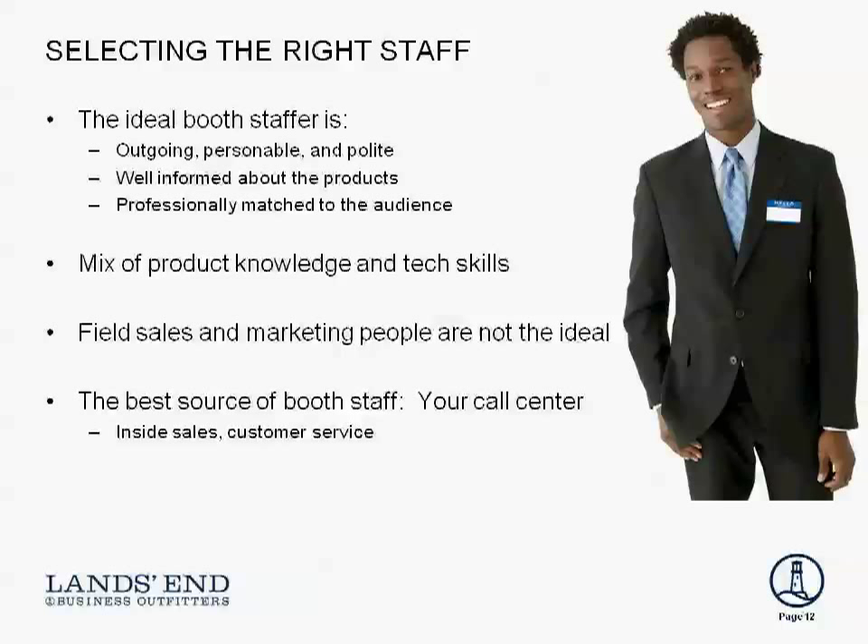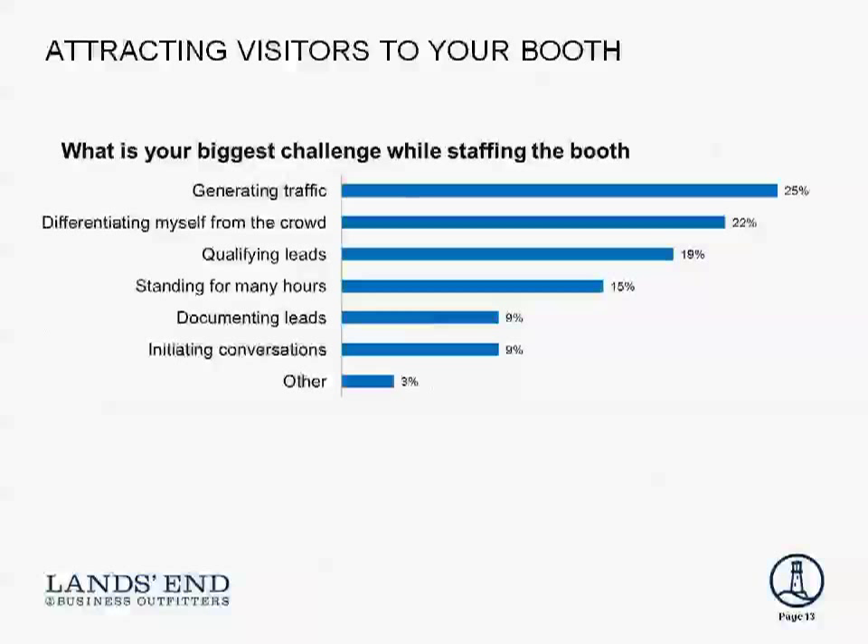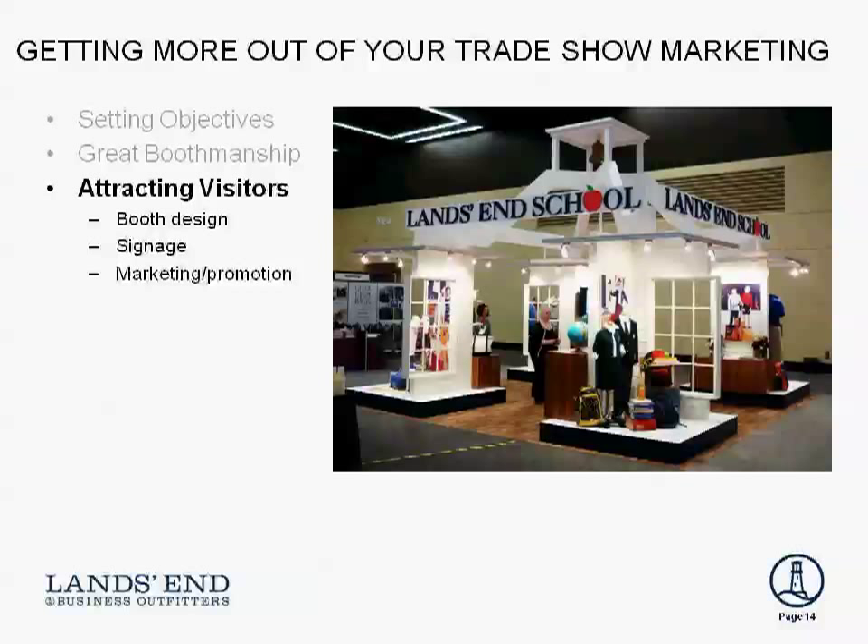That's a very interesting point. At Lands End we're known for our customer service experience — it's certainly something I might take away as something we should be doing. So let's talk a little more about the research, which gets us into booth design. The biggest challenge when staffing a booth is generating traffic, followed by differentiating and identifying qualified leads. I'd like to talk about booth design — here's a booth we utilize for our school uniform business — and then signage, promotion, and how important those are on the show floor.